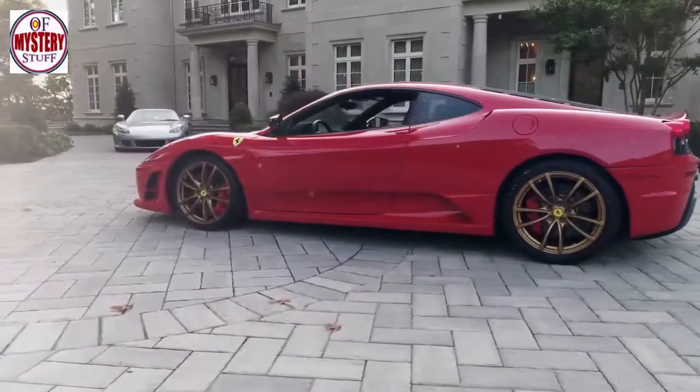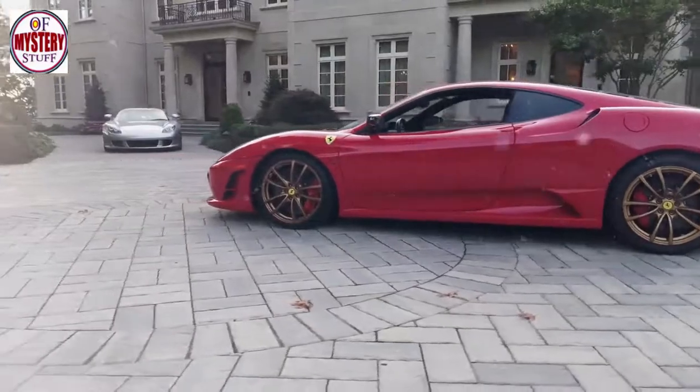For instance, this man bought this Ferrari only for the sake of possession. He even left it unused.